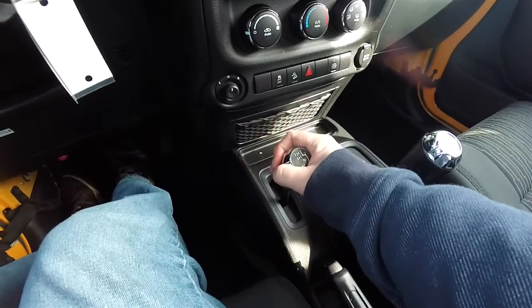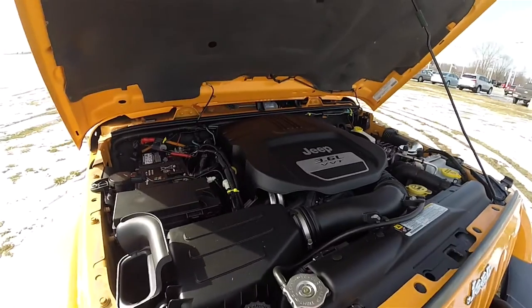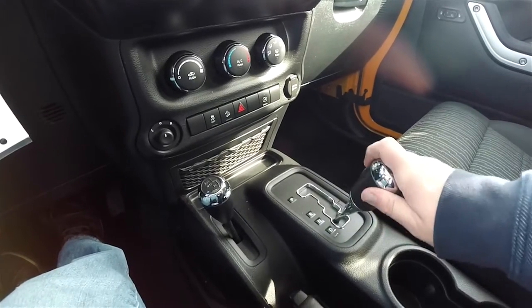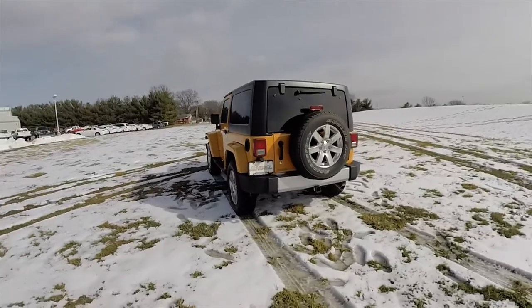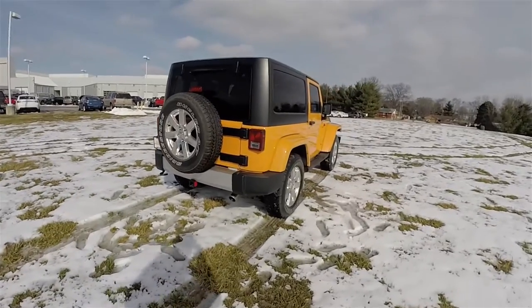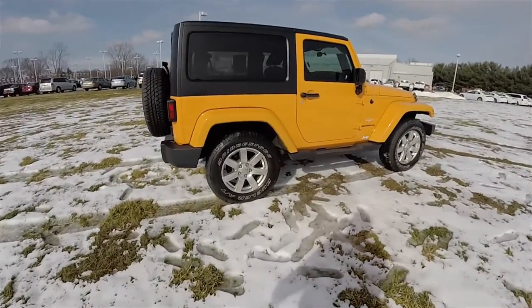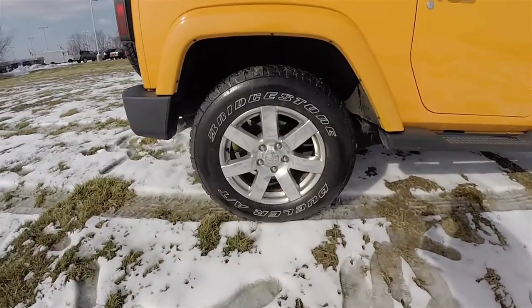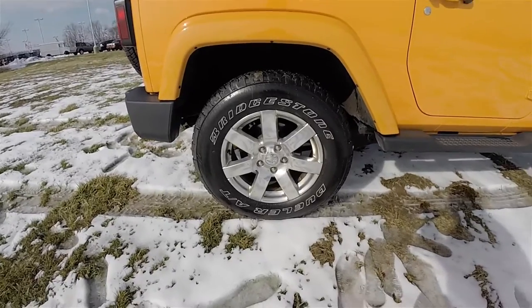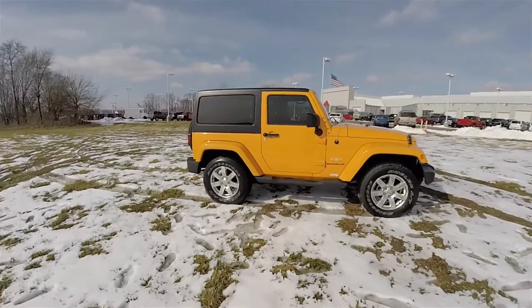It has the command track four-wheel drive system, the 3.6 liter Pentastar 24-valve variable valve timing V6 engine, and the five-speed W5A580 AutoStick automatic transmission. The vehicle is equipped with hill descent control, keyless remote entry, the connectivity group, 18-inch polished aluminum wheels on Bridgestone Dueler AT P255/70R18 tires, deep tint sunscreen glass, and the black Freedom three-piece hard top.